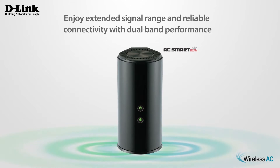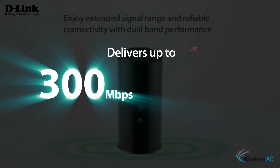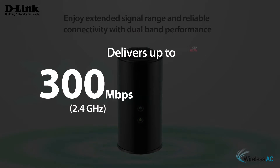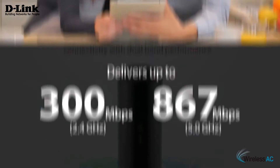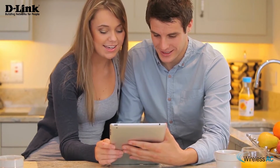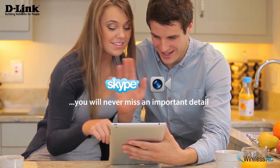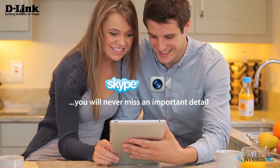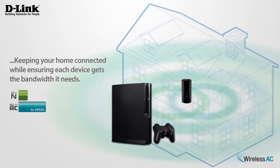Enjoy extended signal range and reliable connectivity with maximum dual band performance. Up to 300 megabits per second on 2.4 GHz and 867 megabits per second on 5 GHz for simultaneous HD media streaming and Skype FaceTime with the D-Link Wireless AC1200 Dual Band Gigabit Cloud Router — perfect for the home with multiple connected devices per family member.